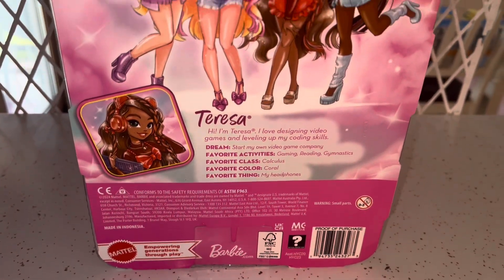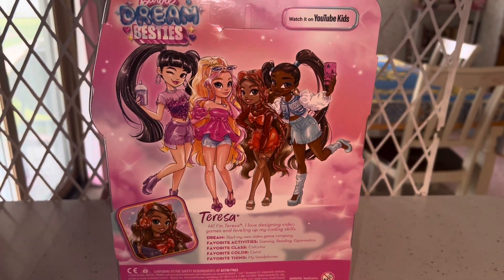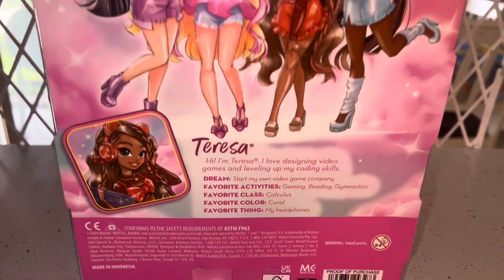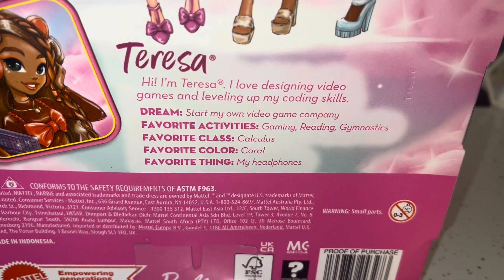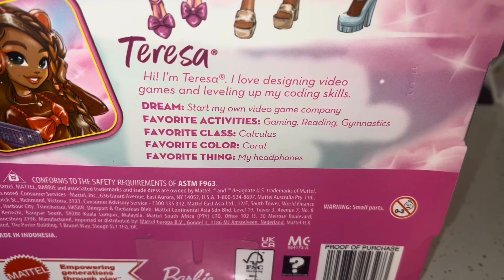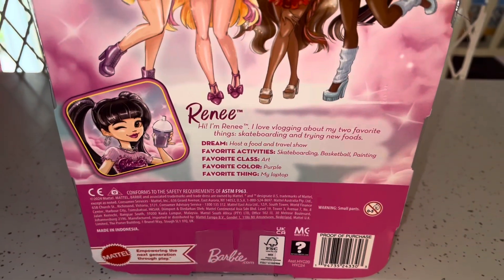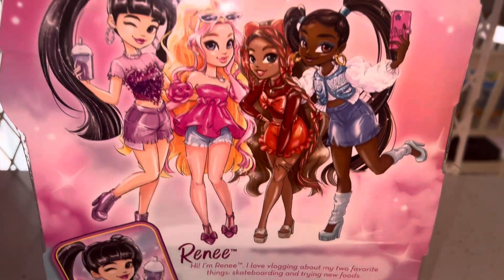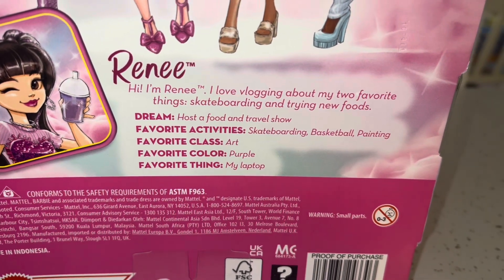They also come with little character information on the back of their boxes, like in G1 Monster High. Teresa loves designing video games and leveling up her coding skills; her dream is to own her own video game company. Her favorite activities are gaming, reading, and gymnastics; favorite class is calculus; favorite color is coral; and her favorite thing is her headphones.